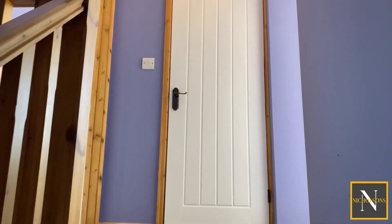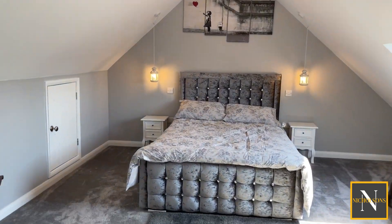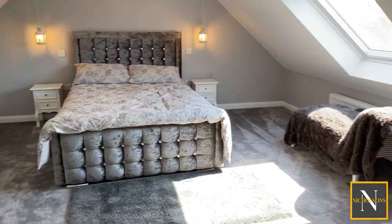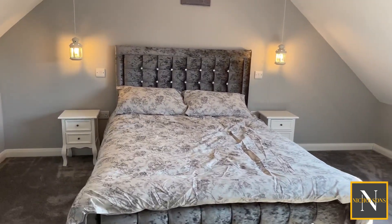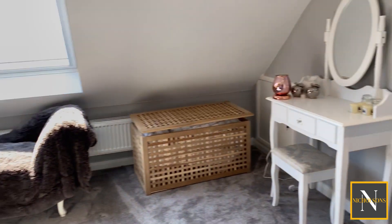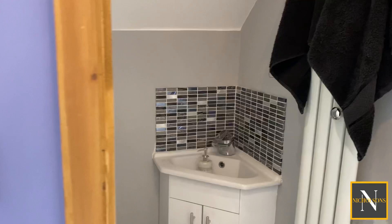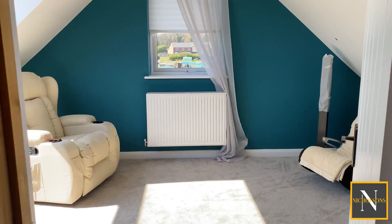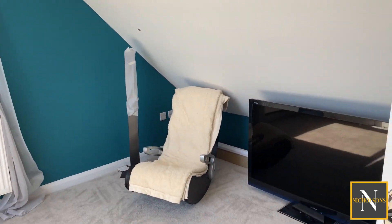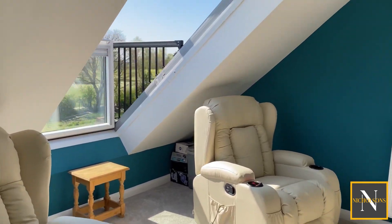Up into the loft conversion, which has two really good sized double bedrooms. These are really lovely light rooms — this one's got a large Velux window to the rear with some storage space within the ceiling voids. These two bedrooms share an upstairs loo. The last bedroom is currently used as a cinema room — another really light airy space with this fabulous fold-out Velux balcony to the rear.